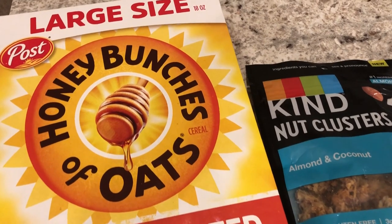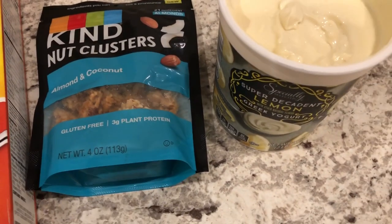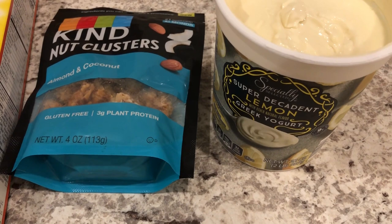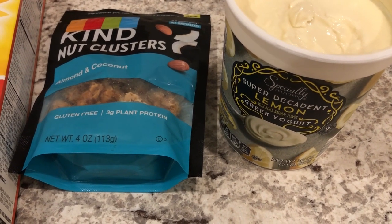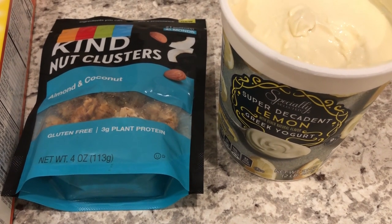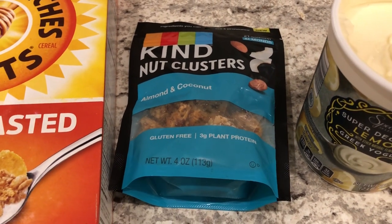For breakfast, Howard is having a bowl of honey bunches of oats cereal, and I am having some granola and yogurt. This is a yogurt I got at Aldi, and it is so good — very rich, very creamy. I normally get their honey vanilla yogurt in a tub, but this was a special lemon Greek yogurt. It is so rich and creamy and indulgent. I'm going to have a serving of yogurt and then granola on top.